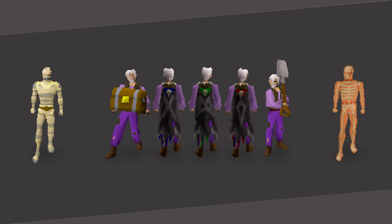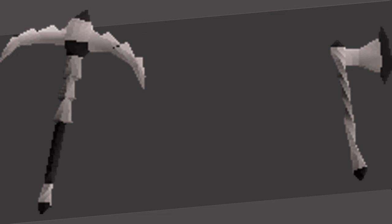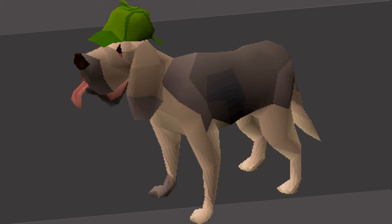New rewards have been added to every tier of clue scrolls, including trimmed steel, gold aprons, and much more cosmetic gear. The master clues can also give you a third age pickaxe, axe, and even a slim chance at receiving a bloodhound pet. These are only a few of the rewards that have been added to the game — hundreds more are available.